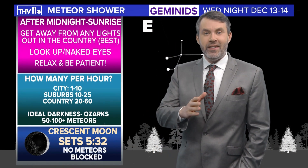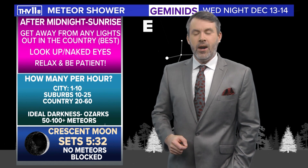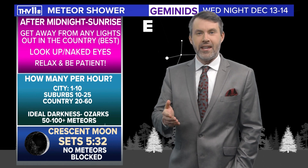This week, you'll have the opportunity to check out several meteors making their way across the nighttime sky for Wednesday night and early Thursday morning, as the peak of the Gemini meteor shower will be taking place.